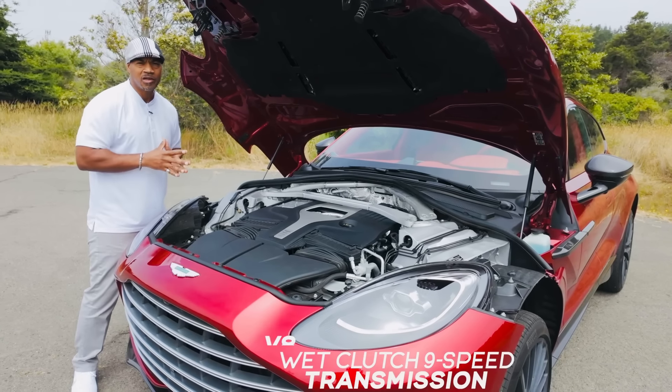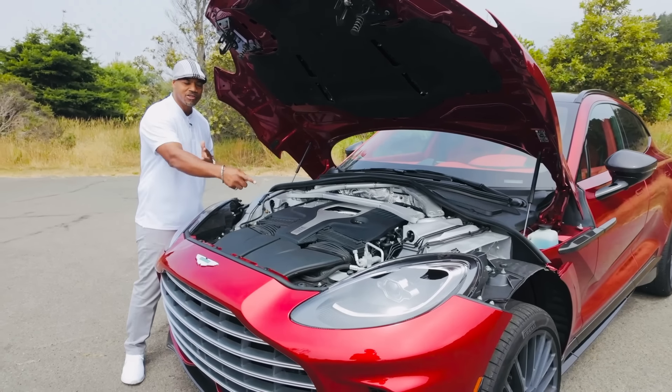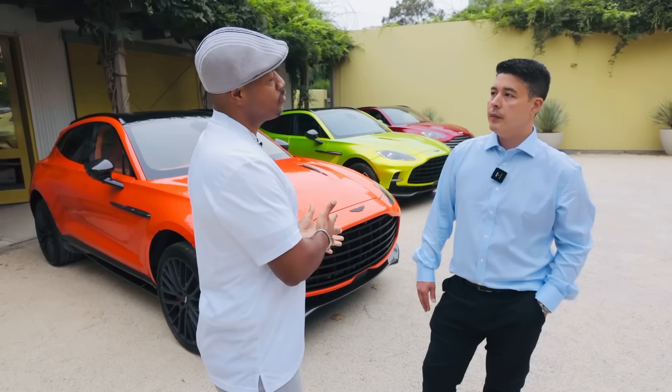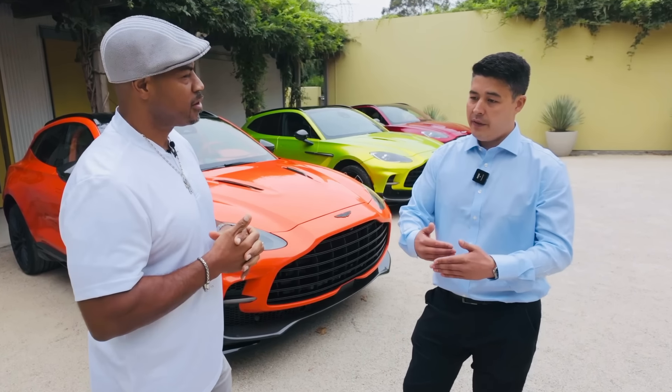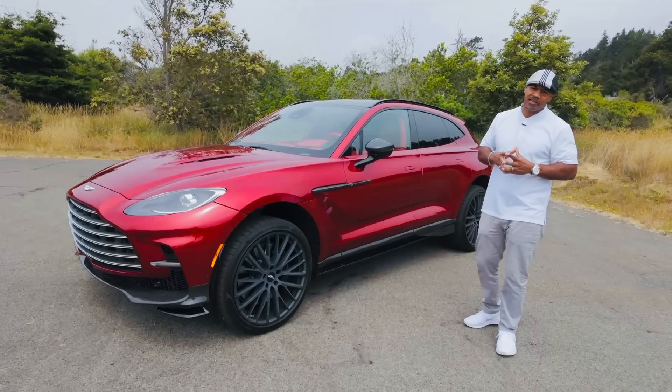That pairs with a wet-clutch nine-speed transmission — hand built, great job Rick Jones. You can transfer 100% of the torque to the rear. We've got an active center diff in the middle of the car which controls how much torque gets sent forward effectively. If you have that open it's 100% rear-wheel drive, or if you have it fully closed it's a 50/50 split.